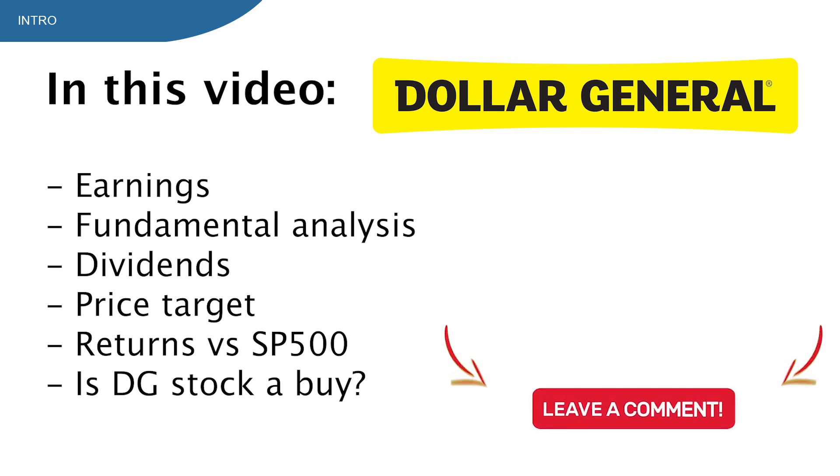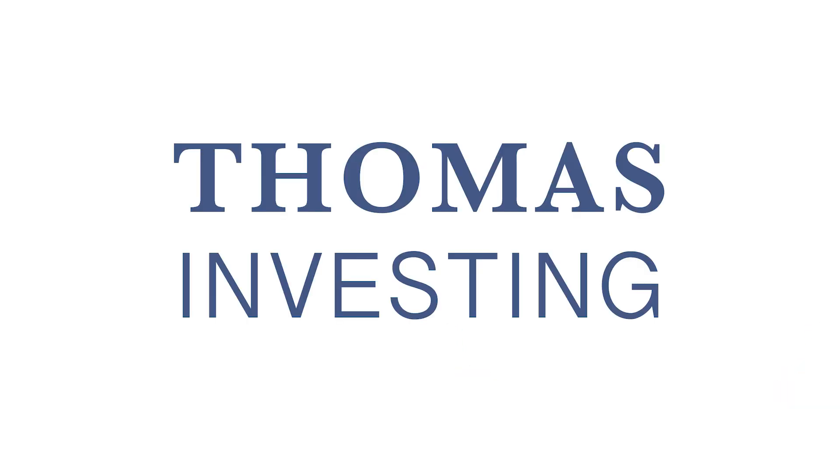I'm also very excited to see what you guys think about this stock, so please let me know your thoughts in the comments. My name is Thomas and this is Thomas Invest — I'm an investor looking for great stocks at great prices.